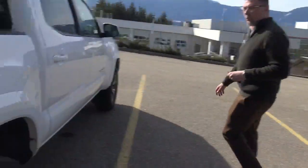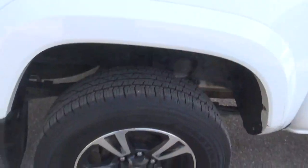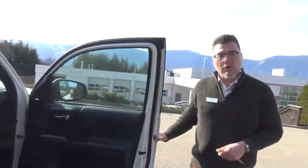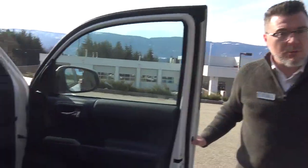These are 17 inch alloy wheels exclusive to the TRD Sport package, and I would say the only thing this is missing off being a true top model would be leather interior, but it does feature the power sunroof.